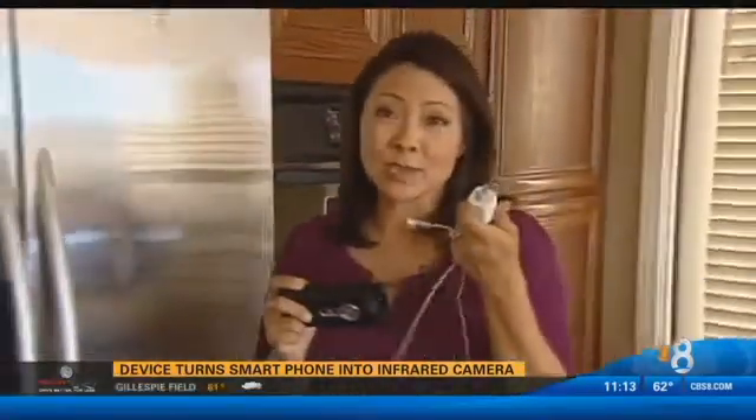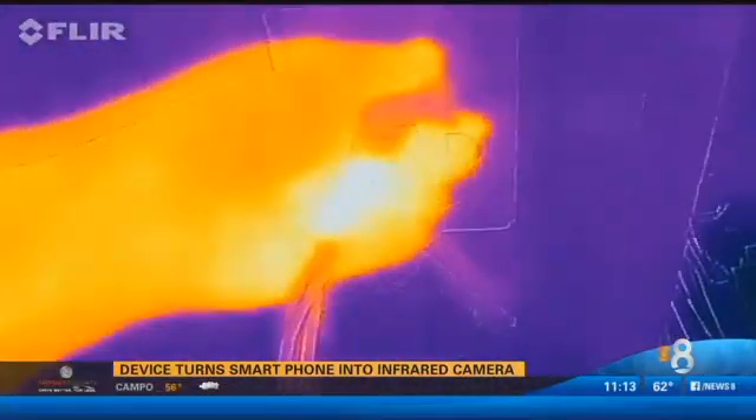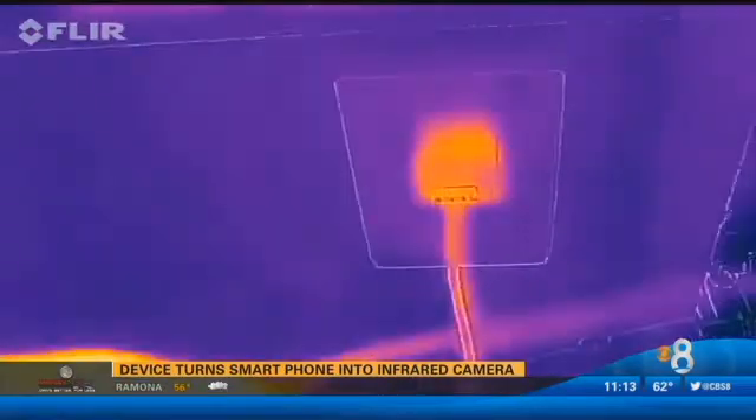You've probably heard you shouldn't leave devices plugged in when you're not using them. The FLIR camera can also highlight where you're wasting power. When you plug in this iPhone charger, wow, you see it heat up? You can see it's still drawing a lot of power, even though it's not even plugged into anything.